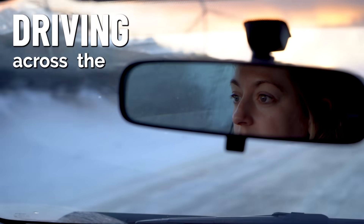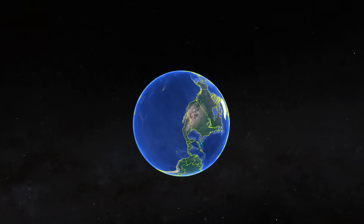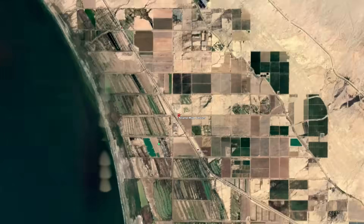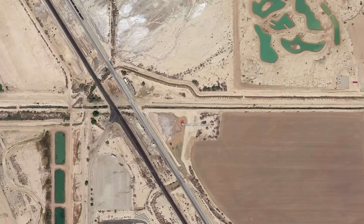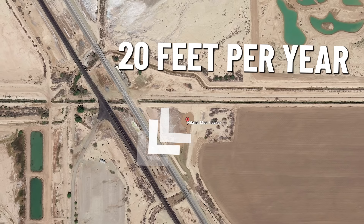This is me, driving across the Southern California desert to see a mud puddle. This mud puddle is moving on its own, going across the desert at 20 feet per year.